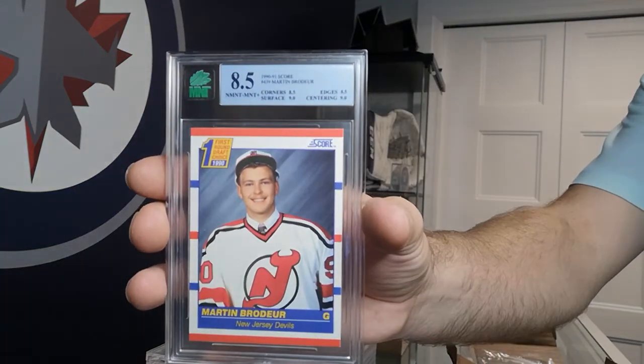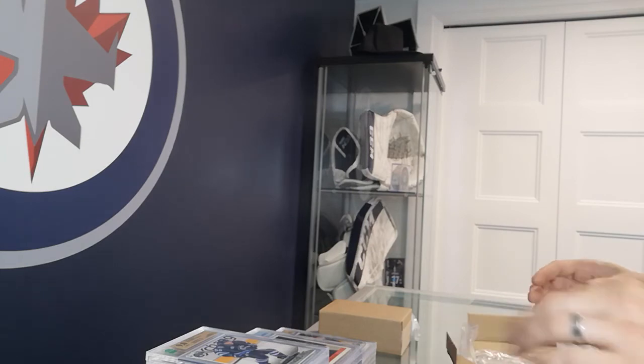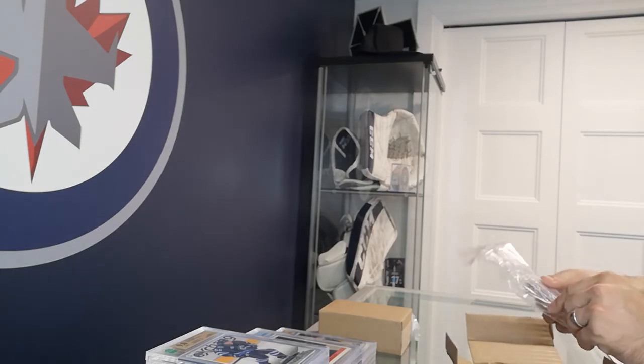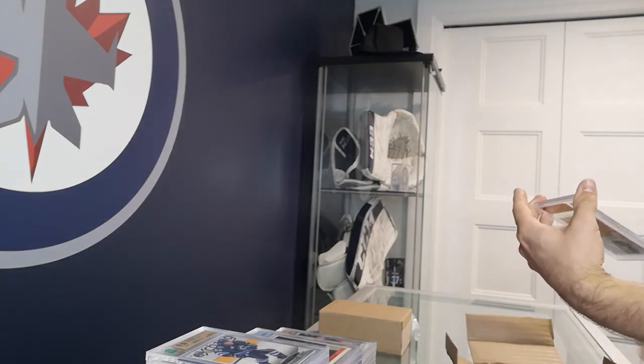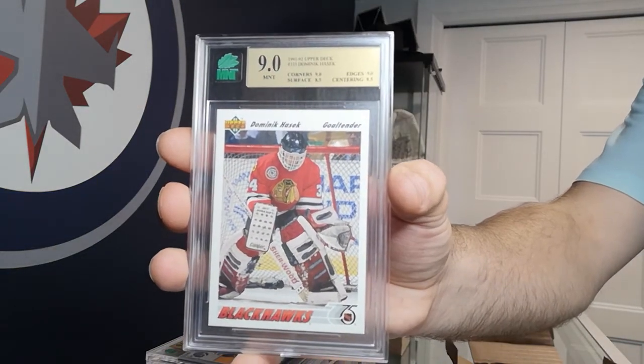So for the Brodeurs we got an 8, 8.5, and a 9 — may be able to find some more and try to find a 9.5 or a 10. Got another Dominic Hasek rookie card — Upper Deck — got a 9 on that one.